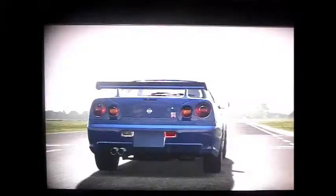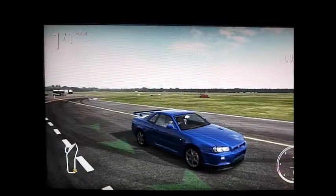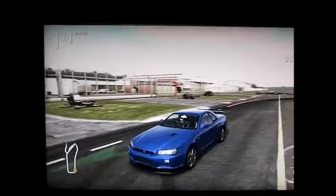Unfortunately, Nissan dropped the name Skyline for the R35, which is really unfortunate, because I think 'Skyline R35' on that car makes it a lot better — makes it sound better.